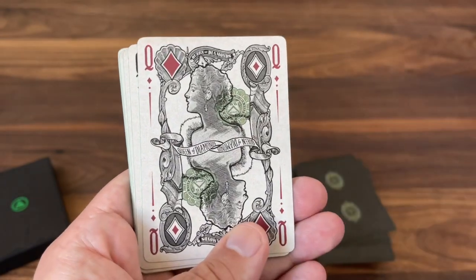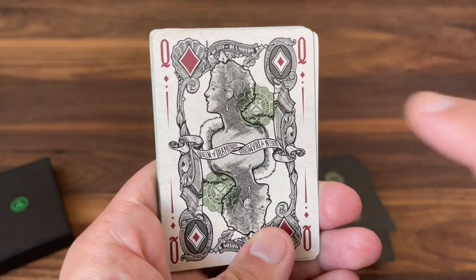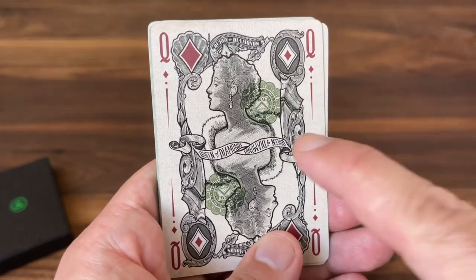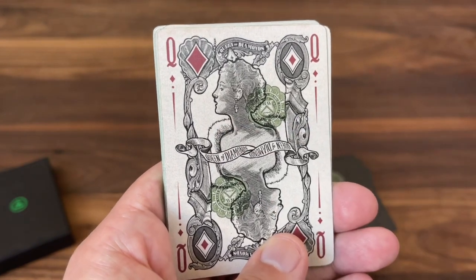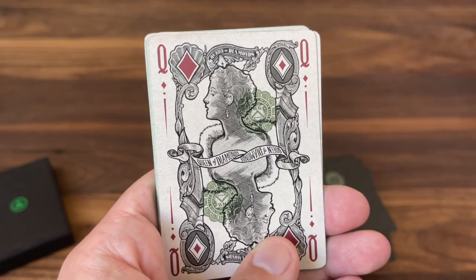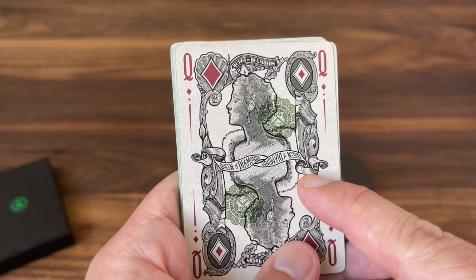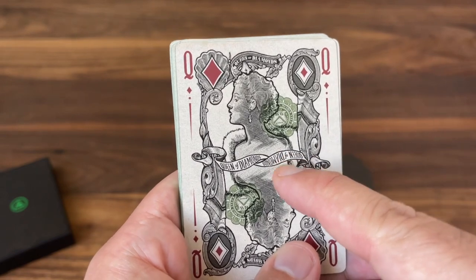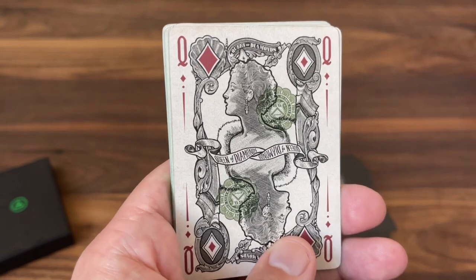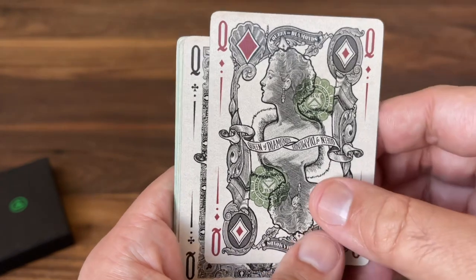The Queen of Diamonds features a portrait that's colloquially known as the "Marilyn Monroe note" because a lot of people say it looks like Marilyn Monroe, though it doesn't depict a particular named person. It has a much more modern look overall. This image on the Queen of Diamonds comes from a Series 6-11 $10 military payment certificate note — really beautiful and a unique look for currency.